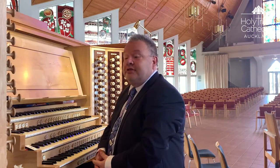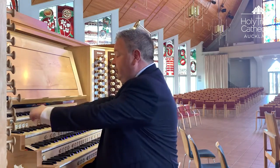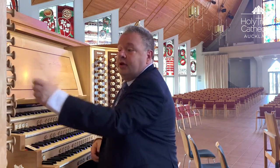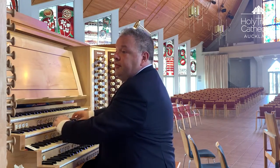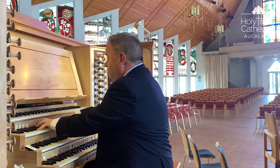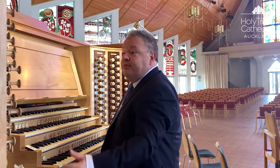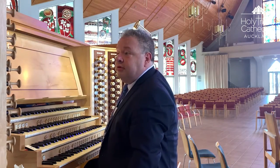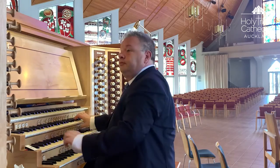We'll start with the swell organ. First, the salicional and the voix celeste, to which we can add the full-length contra salicional. Two charming flutes. The Bois Humain, which is based on the Cavaillé-Coll stop. Swell: tierce, mixture and oboe. Same with replacing the tierce mixture with the quint mixture. Full swell.